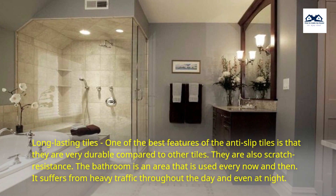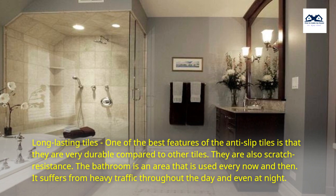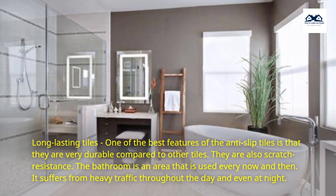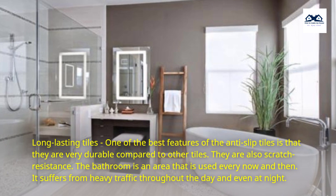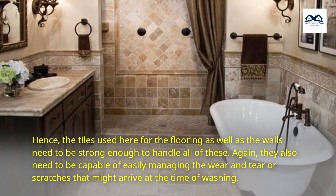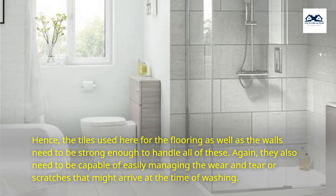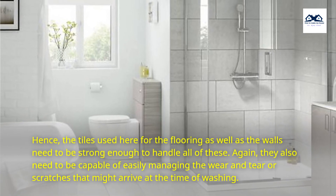Long-Lasting Tiles. One of the best features of the anti-slip tiles is that they are very durable compared to other tiles. They are also scratch-resistant. The bathroom is an area that is used every now and then — it suffers from heavy traffic throughout the day and even at night. Hence, the tiles used for the flooring as well as the walls need to be strong enough to handle all of these and capable of managing the wear and tear or scratches that might arrive at the time of washing.